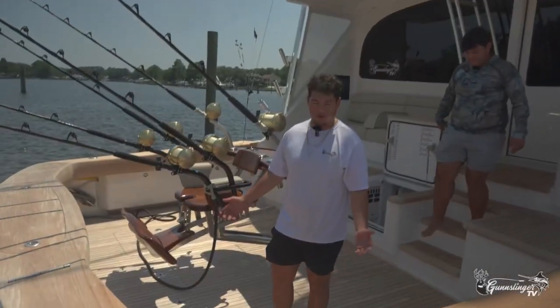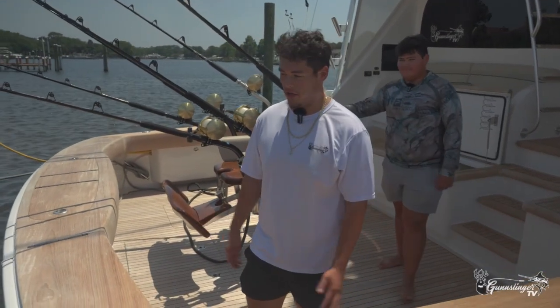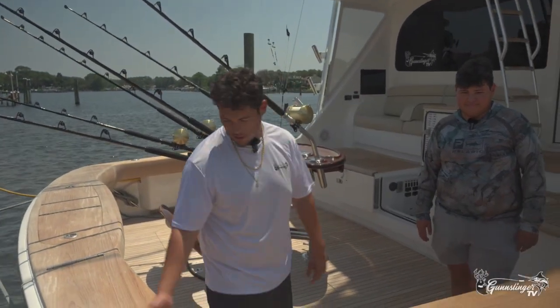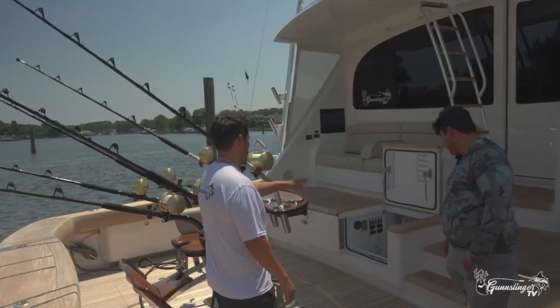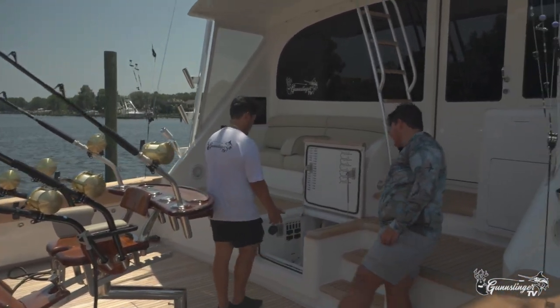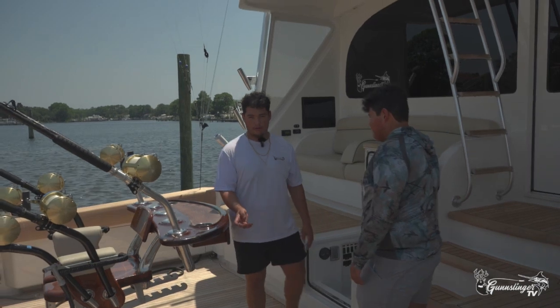So this is the cockpit. This is where we spend most of the day when we're fishing. Y'all are familiar with this. We've got the tuna door. The tuna tubes are in here. Y'all usually don't see this, but this is the engine room. That's how you get in, but we'll do a tour on that later.